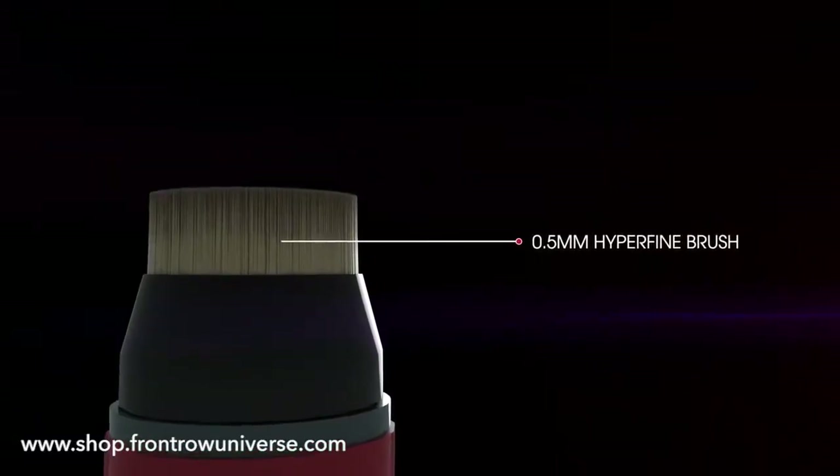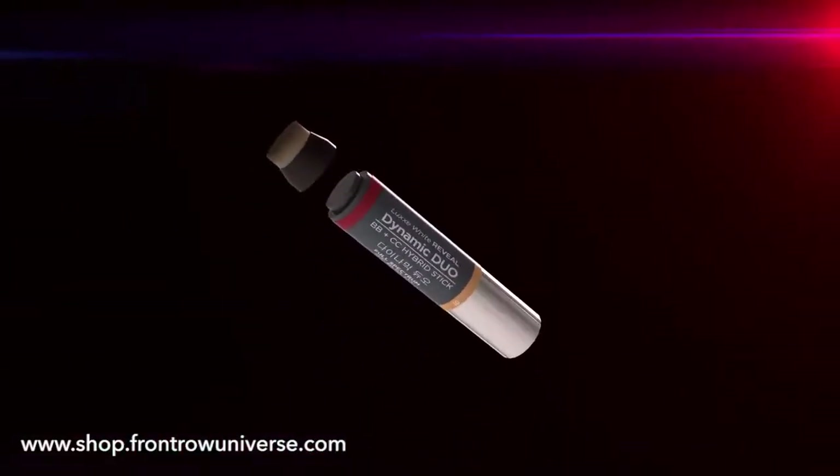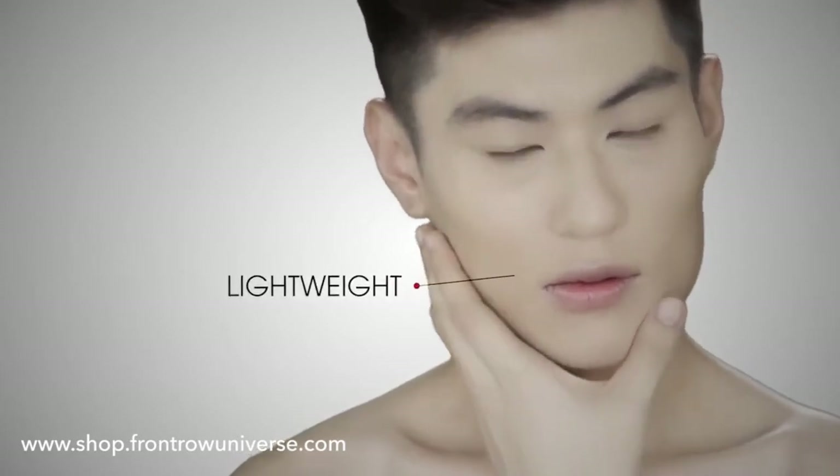Convenience is at its peak in this revolutionary oil control product, which comes with a detachable 0.5mm hyperfine brush. For a more flawless, invisibly clear complexion, the finest ingredients are meticulously combined to precisely blend with your own body temperature.